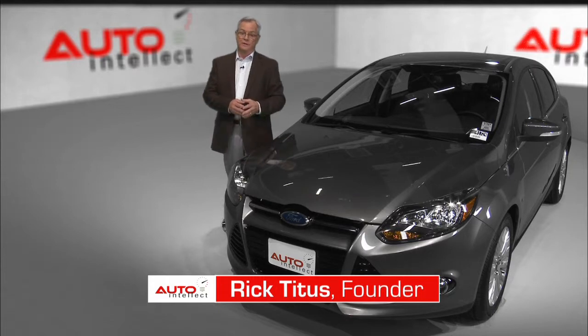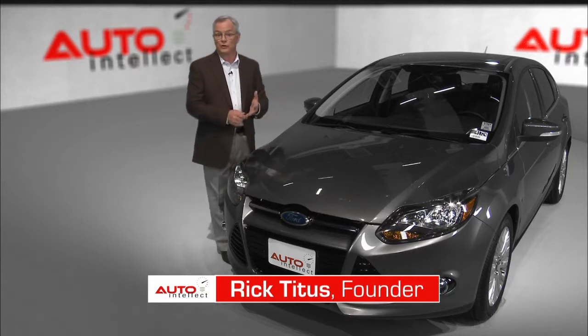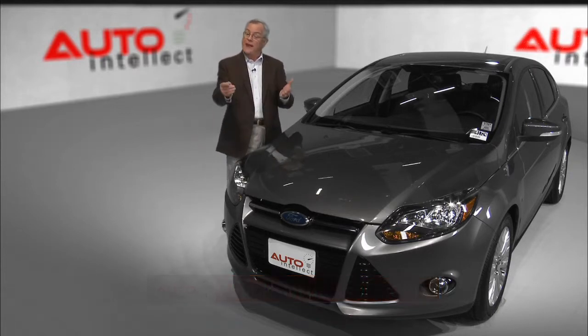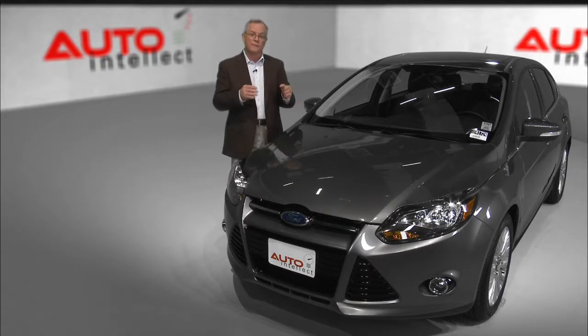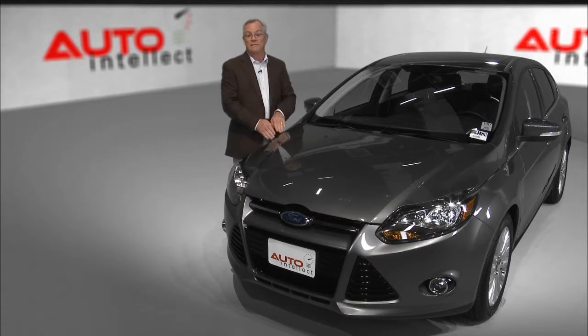Hi, I'm Rick Titus, the founder of Auto Intellect. We're an independent automotive research and analysis company, and we've been asked by this dealer to do a complete review and road test of Ford's 2012 Focus. They believe, as we do, that the more you know as a consumer, the more confidence you can have in the product you choose to buy. With that in mind, let's take a hard look.